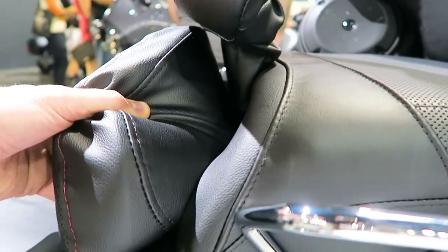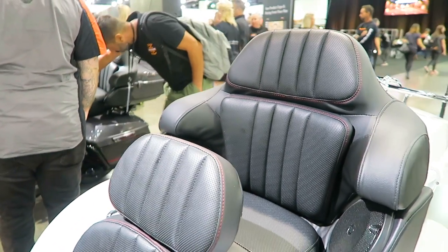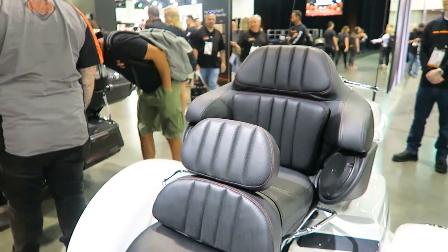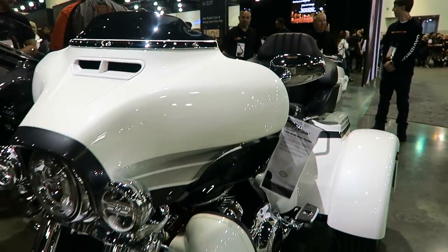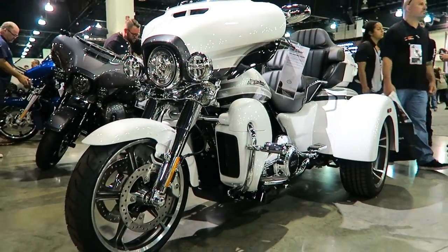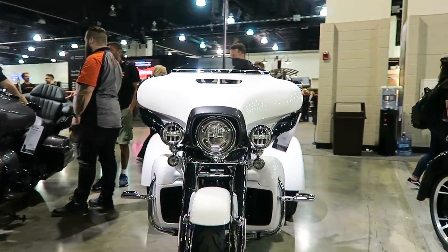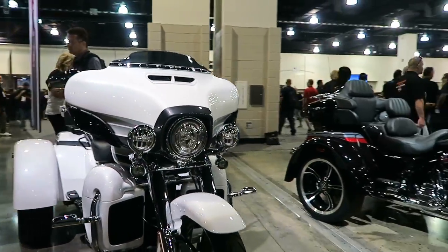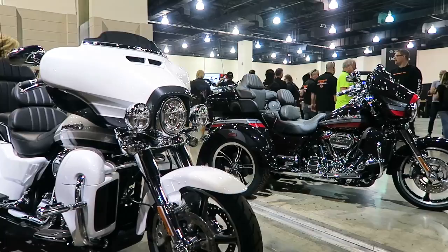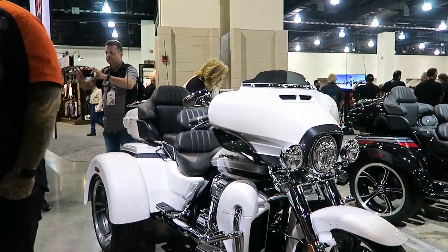A lot of people ask if you can do the stage kits on this bike — you cannot do the Screaming Eagle stage upgrades. I talked to one of the engineers and they just don't know how the bike would hold up under long-duration heavy use with those Screaming Eagle engine kits. So you cannot do a Stage 3 or Stage 4 Screaming Eagle engine kit on this bike. But the 117 — even the 114 — delivers plenty of power, so there's really no point in trying to hot-rod these things.